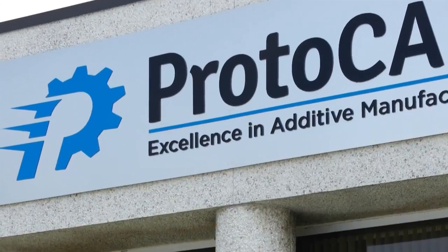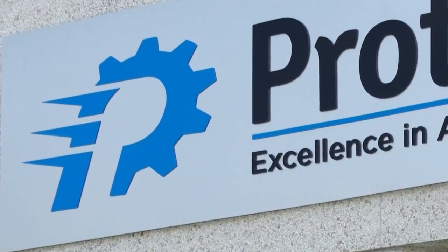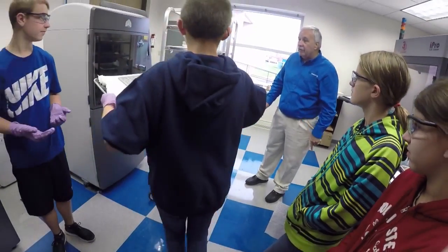My name is Ron Belknipp and I'm the president and CEO of Protacam. Myself and another individual, back in 1994, started the business because we lost our jobs.